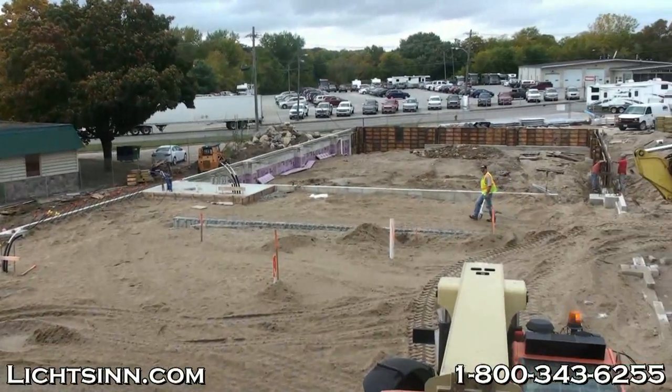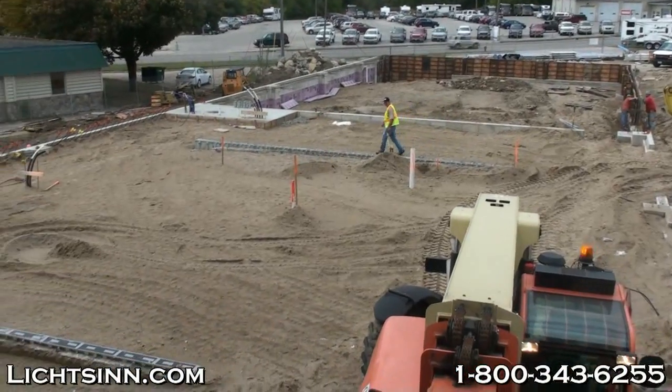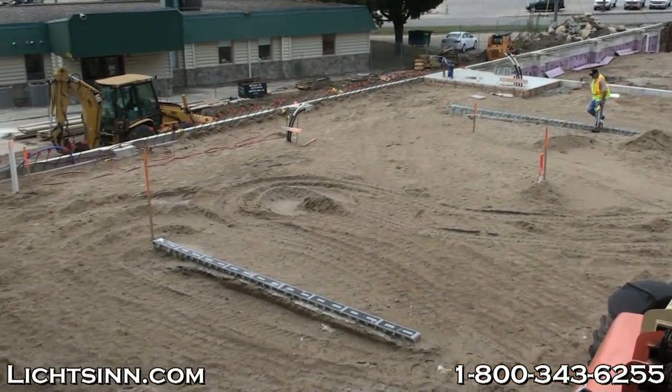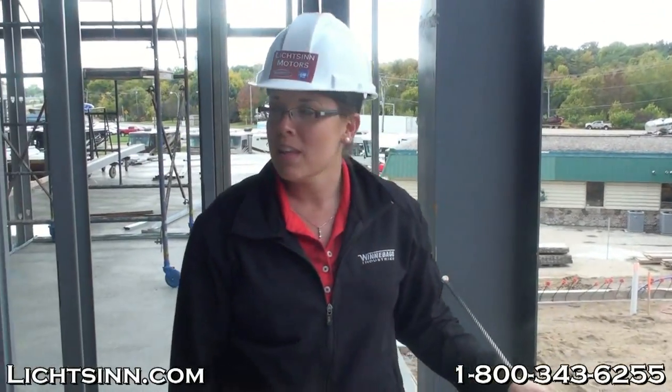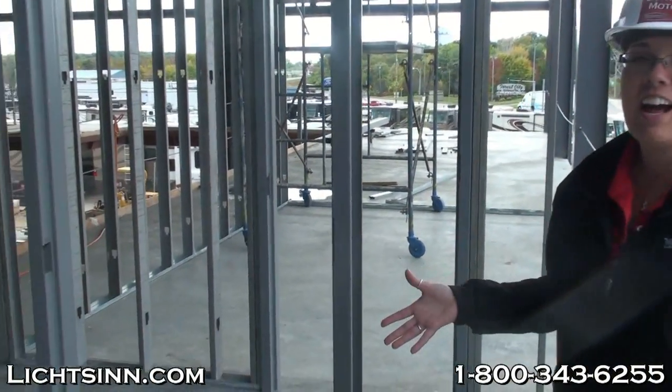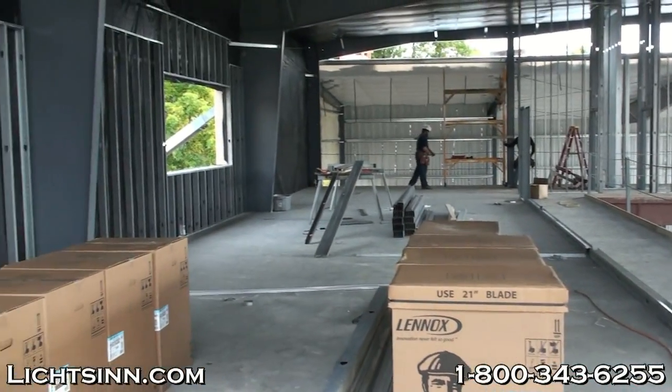Welcome to our new RV facility. We've made a lot of progress since we last spoke to you last month. Right now you can take a look — we're continuing to work on the foundation for our service drives as well as our detail stall and photo booth. Those will be completed in 2014, and right now we're actually standing on the second floor of our new RV facility — this is the mezzanine area here.